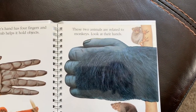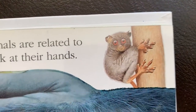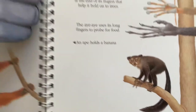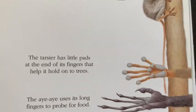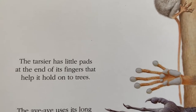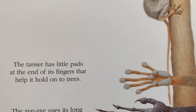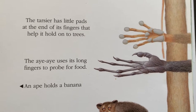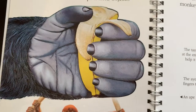These two animals are related to monkeys. Look at their hands. The tarsier has little pads at the end of its fingers that help it hold on to trees. The aye-aye uses its long fingers to probe for food. And an ape holds a banana.